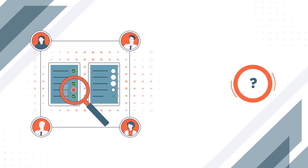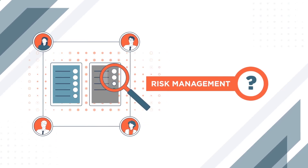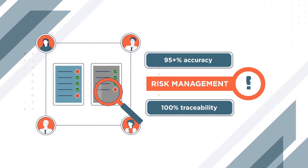But what if there was a solution that could dramatically increase efficiency by completing evaluation tasks in minutes versus days or hours, with 95-plus percent accuracy and 100 percent traceability for each response?